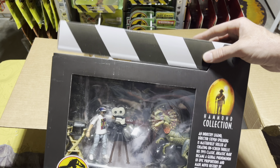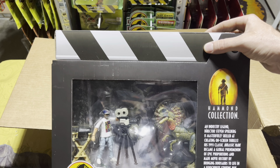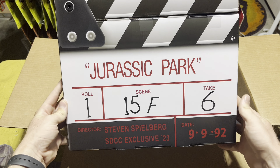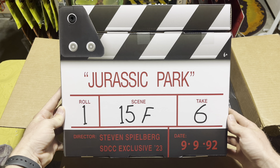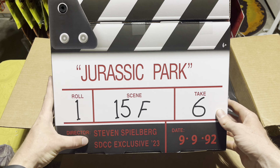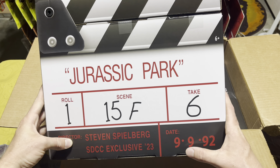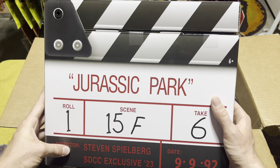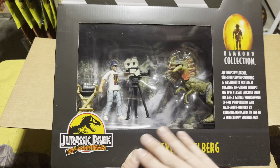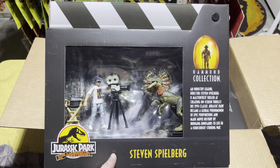Here's something else cool — the box actually moves kind of like it would on a set to cut the scene. Now taking a look at the back of it: Jurassic Park, Roll One, Scene 15F, Take Six, Director Steven Spielberg. San Diego Comic-Con exclusive, number 23 of 9992. This is so, so cool.